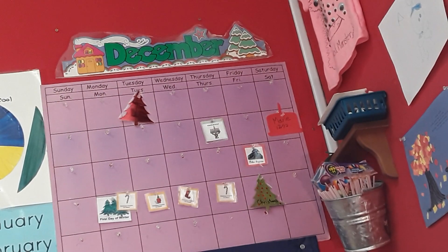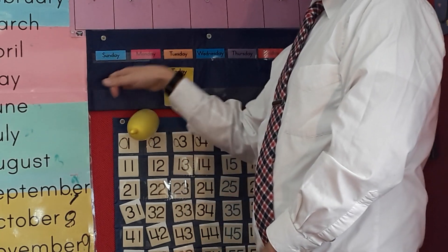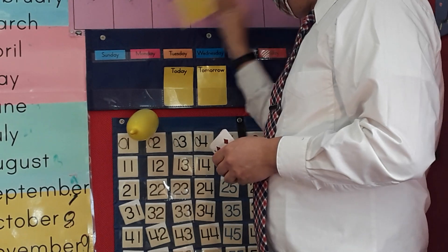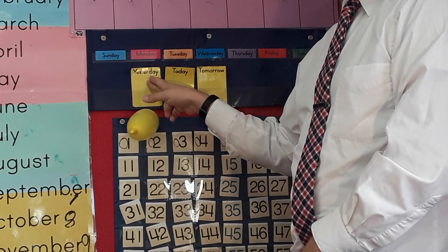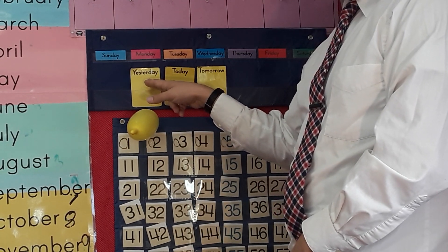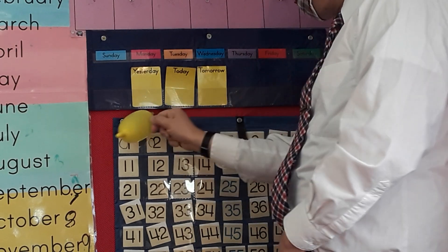Can you guys see the days of the week? Marie, what is today? Tuesday. Very good. What is tomorrow, Vivian? Wednesday. Very good. And what was yesterday, Walker? Monday. Very good.